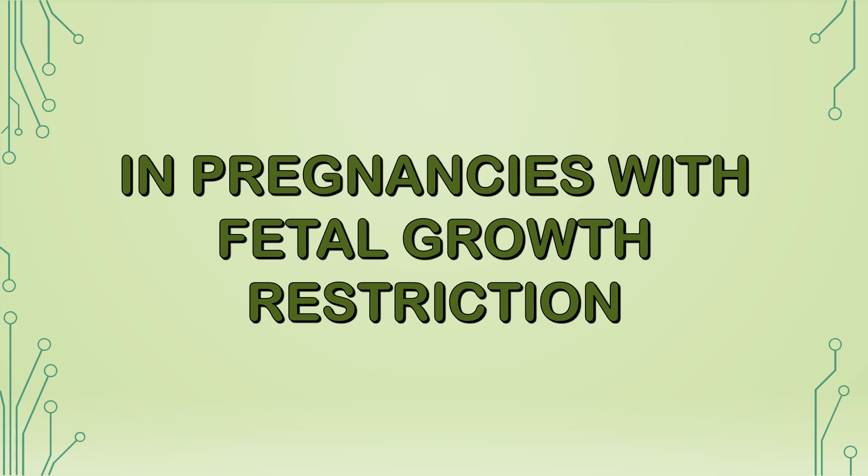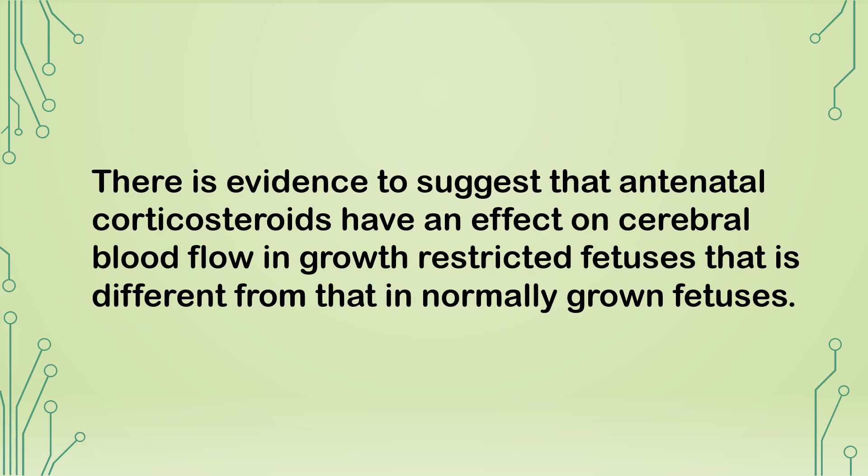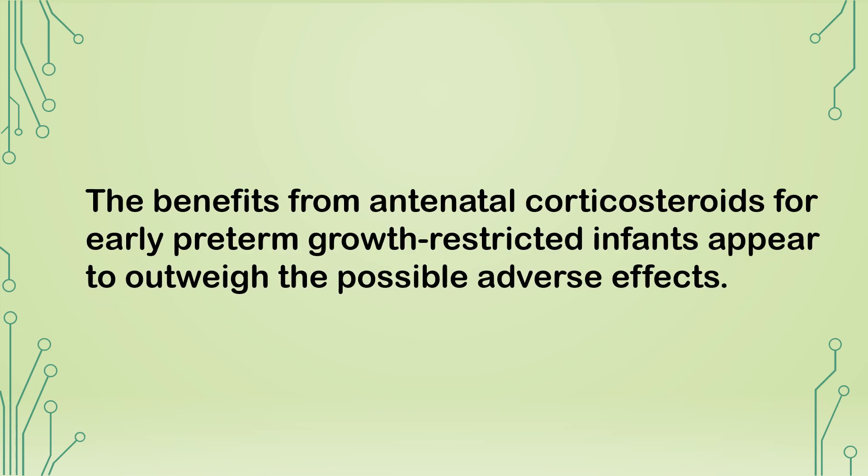In pregnancies with fetal growth restriction between 24+0 and 35+6 weeks of gestation at risk of delivery, a single course of antenatal corticosteroids should be given. There is evidence that antenatal corticosteroids have an effect on cerebral blood flow in growth-restricted fetuses that differs from normally grown fetuses. However, the benefits for early preterm growth-restricted infants appear to outweigh the possible adverse effects.